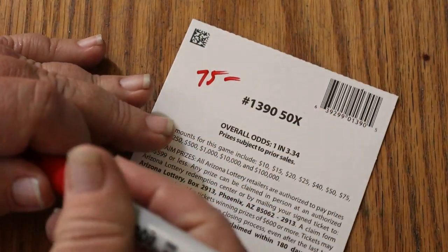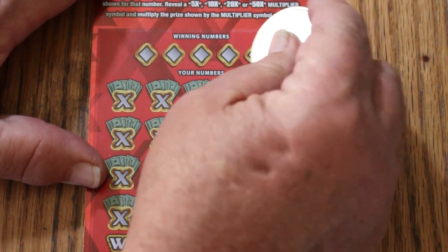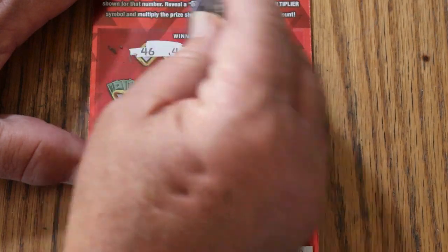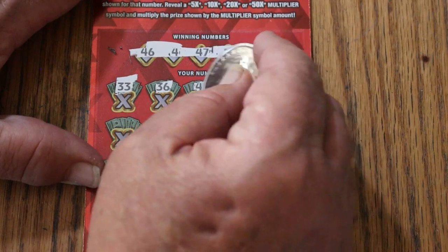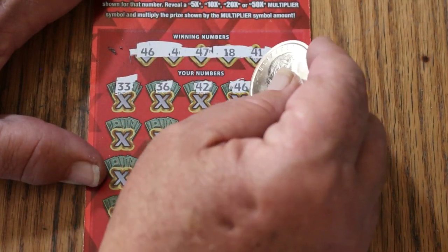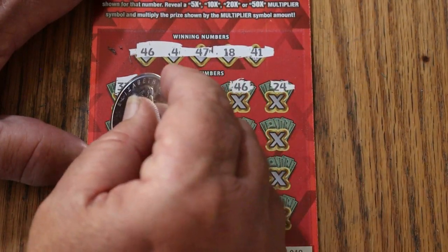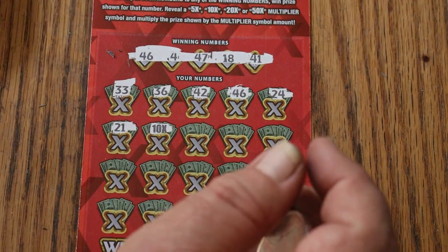Can't say I find that unpleasant, especially since this session has five more tickets to go. On ticket 19, can we get a back-to-back? Winning numbers: 46, 4, 47, 18, and 41. Scratching: 33, 36, 42, 46 — and we have back-to-back! Moving on: 24, 21, 10 times — and now we have a multiplier in addition to a number hit.